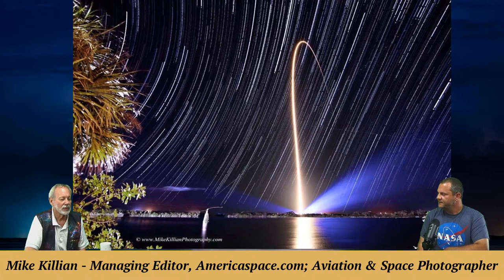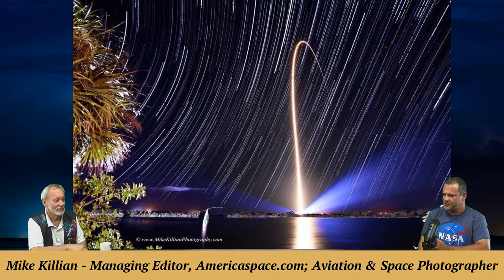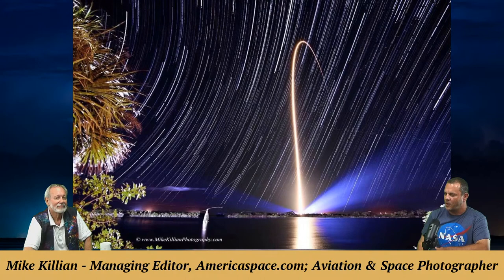The next photo is a composite image showing an Atlas V rocket launch — ULA launching the Van Allen Radiation Probes (RBSP) for NASA. The rocket launch itself is a single exposure, but all the star trails in the background represent about an hour and a half of exposure — approximately 200 photos layered into one image. The star trails show the rotation of the Earth with the rocket launching, so two hours of Earth rotation are captured in one photo.